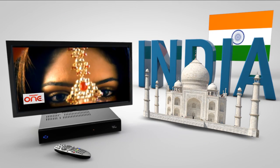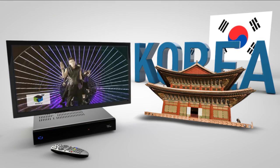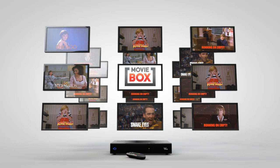Plus, you can add world channel packs including content from India, China and Korea from $14.95 a month. You'll also get 30 pre-selected movies every month at no extra charge.